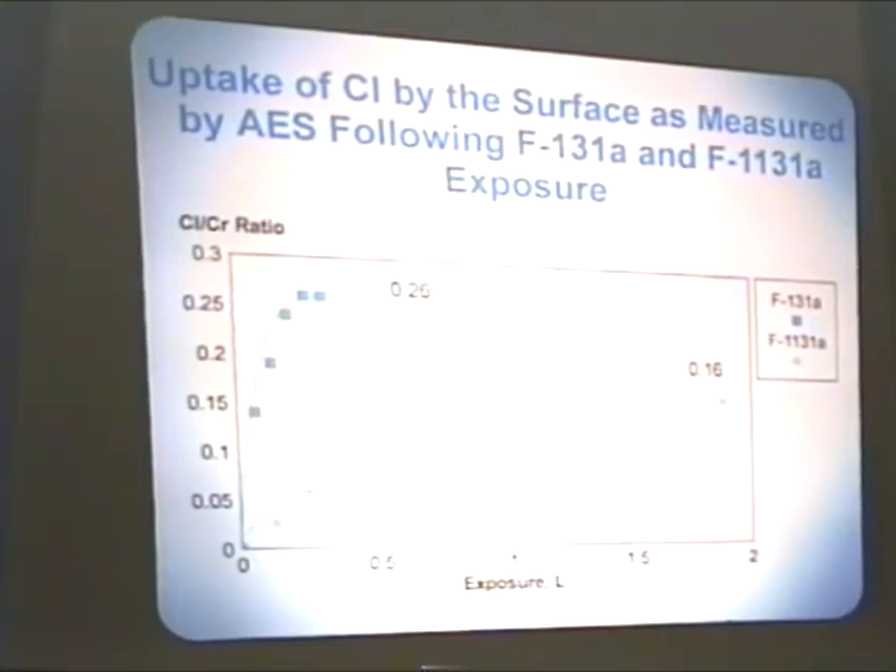You can't push the 1131A past a chlorine-to-chromium ratio of 0.16, whereas the F-131A, the alkane derivative, quickly rises up to a maximum of 0.26 chlorine-to-chromium ratio. And this surface reaction very quickly shuts down — it's not even a quarter of a Langmuir and it's shut down. Out here, the reaction has largely shut down.